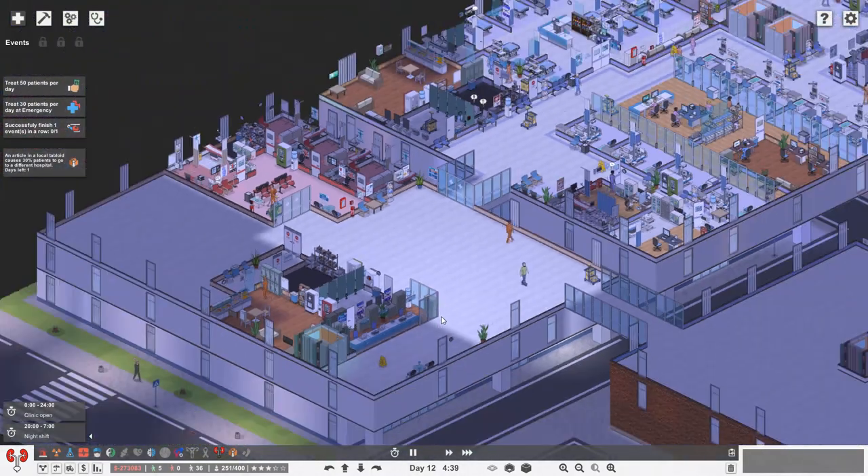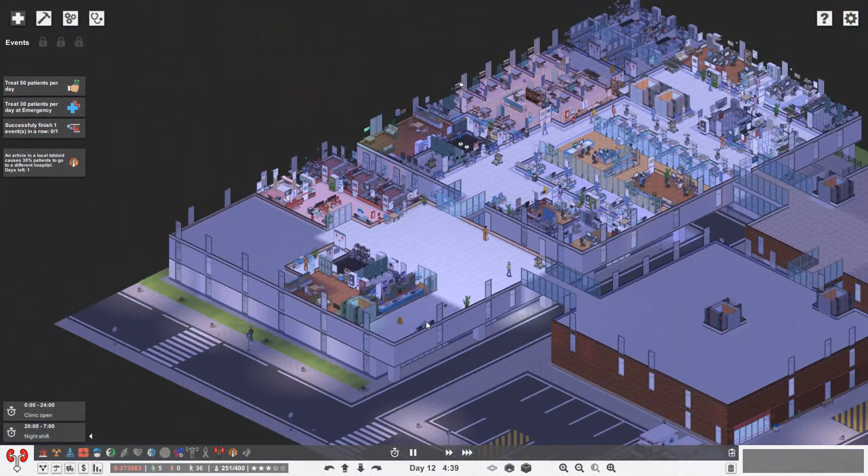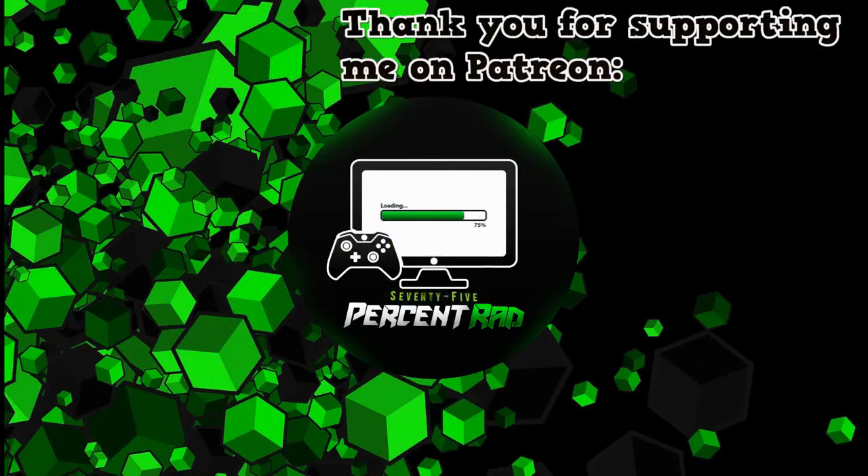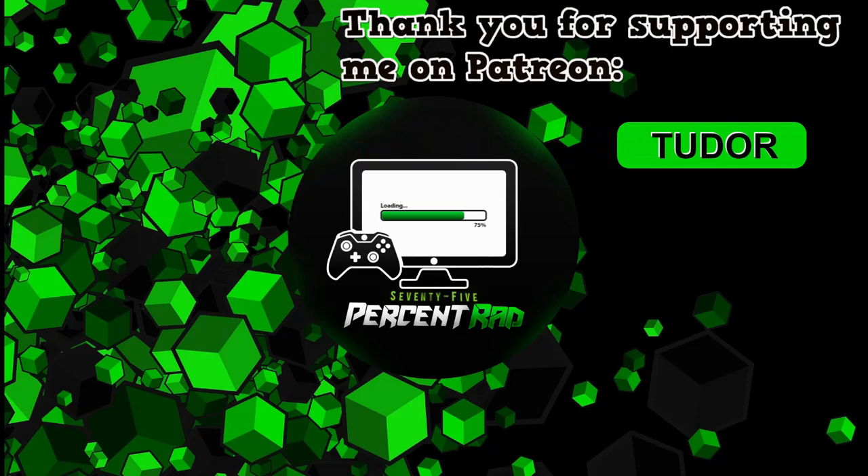So there we go guys, I really hope you enjoyed the episode today. Very much looking forward to filling these spaces with our urology and nephrology hospitalisation rooms in our next episode. Take care of yourselves and I'll see you later. Thank you very much for watching the video, guys - I really hope you enjoyed it. Please consider giving it a like and subscribing to the channel down below if you haven't done so already. Please feel free to follow me on Facebook, Twitter and Instagram. Have a great day. See you later.